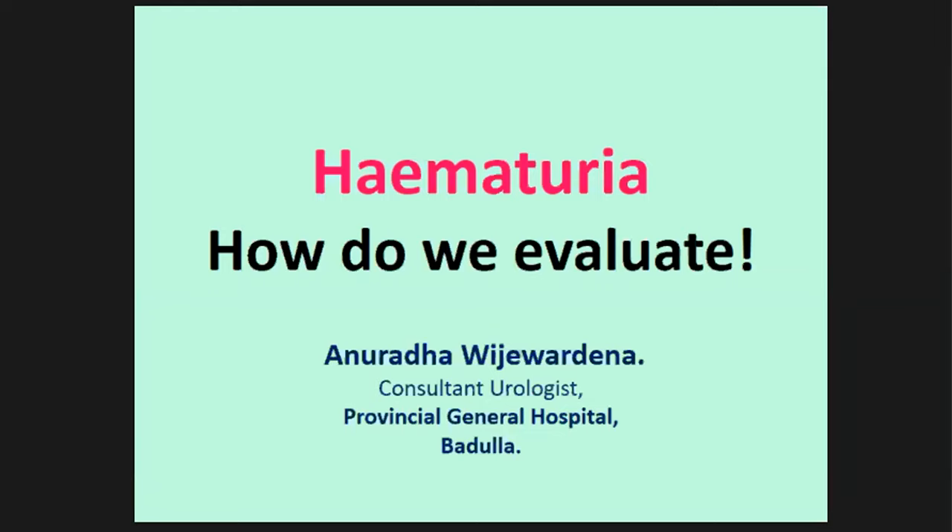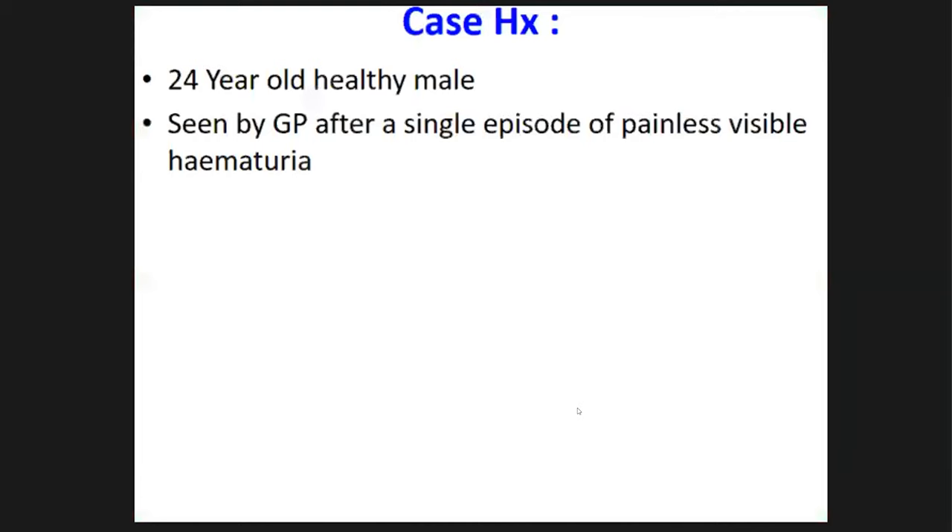Thank you very much Dr. Kool, Mr. LMA, and Madam Bhatma Guna Ratna for giving me this opportunity to present. To show the importance of proper evaluation of hematuria, I would like to start with a short case history of a real patient that we came across about three years ago during our practice.